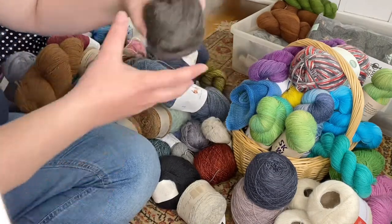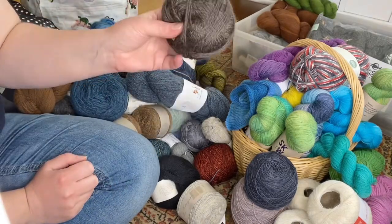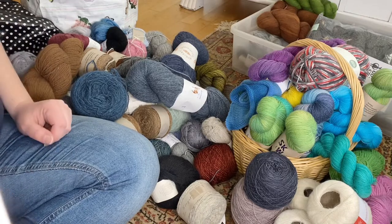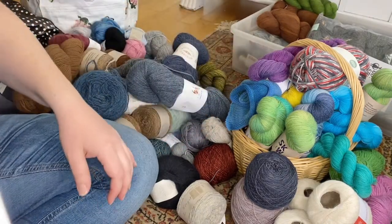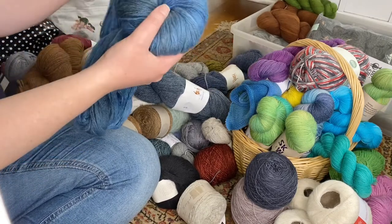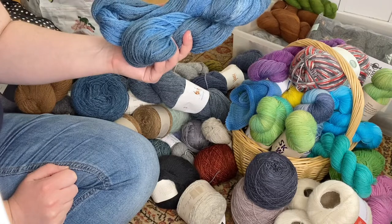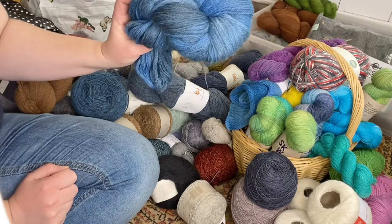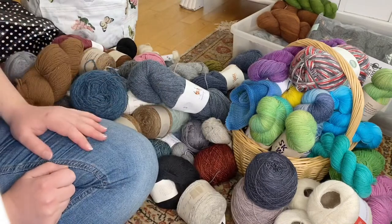Some tangled-up yarn I think is a Lister of some sort — donate pile. Another possible Lister — donate pile too. This actually feels kind of good to do. Here's one I hand-dyed but I don't know what I want to do with it — maybe mittens? It was one of the first yarns I ever hand-dyed, so let's keep it in a maybe pile and see if I can make some mittens out of it.